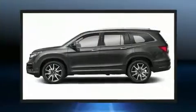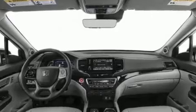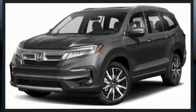Top features include remote keyless entry, a power seat, fully automatic headlights, turn signal indicator mirrors, a power liftgate, and a blind-spot monitoring system.